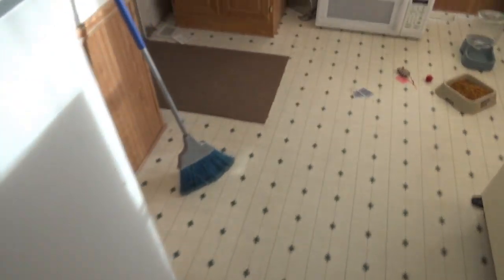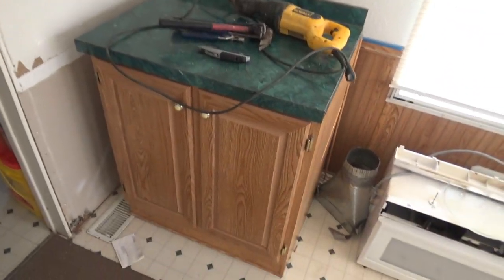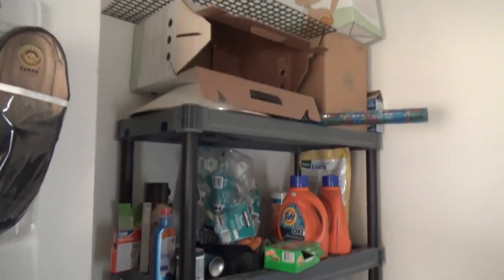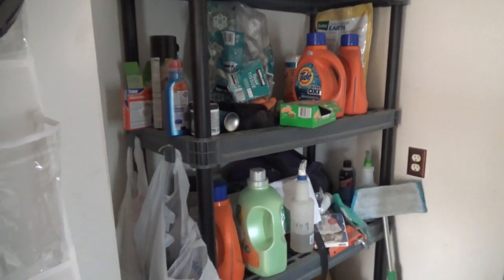And there's our sink. We might just keep this one and put it right here in the laundry room instead of that shelf, because most of that doesn't need to be here — it just got there.